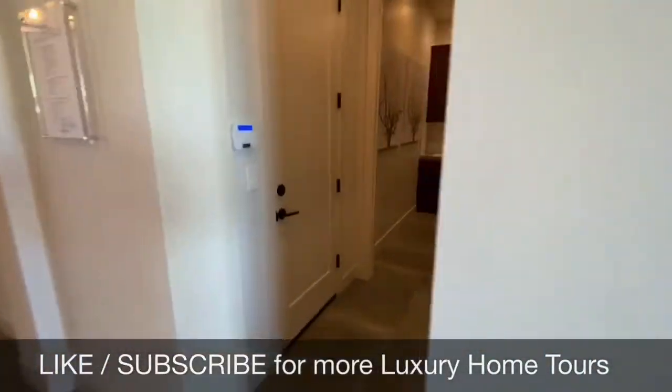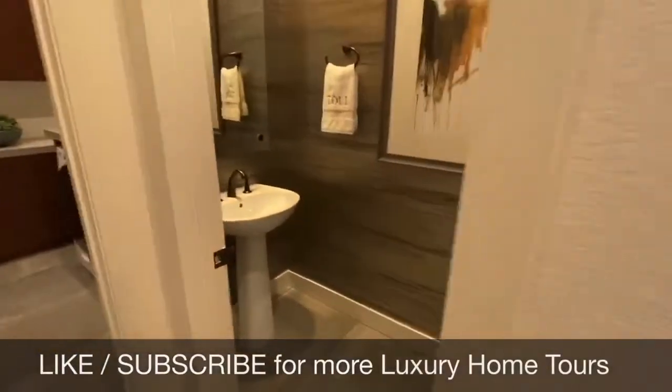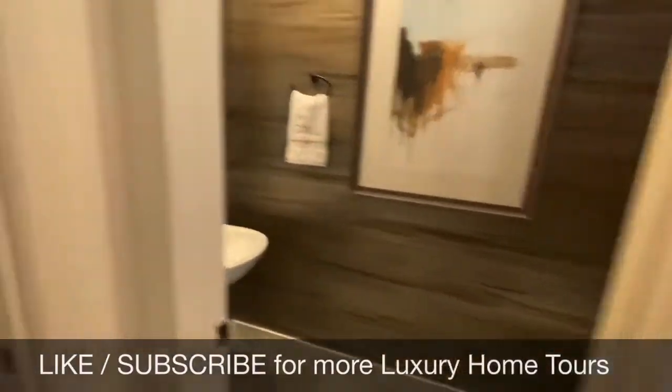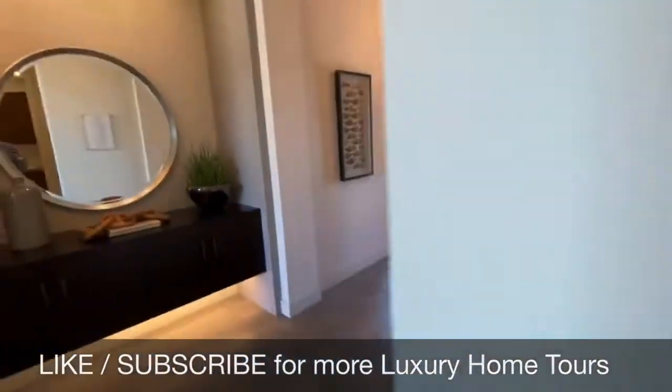This is one of the — wait, no, it's not one of the elite models, so there's no upstairs. Half bath, separate laundry area, and then your garage.